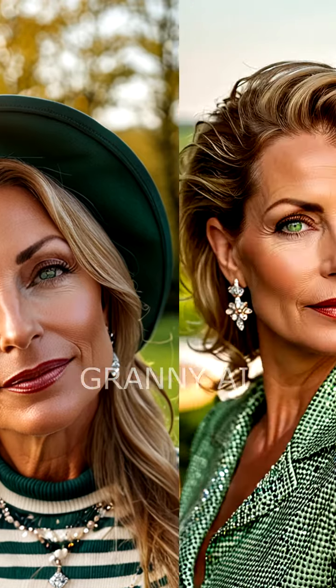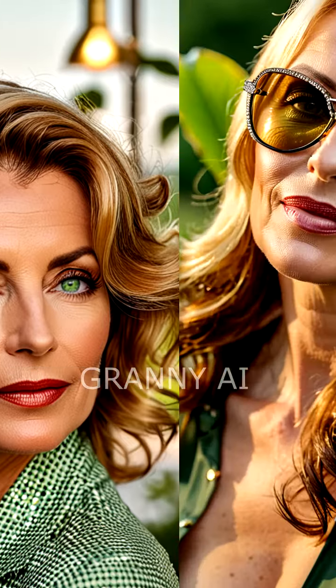For overweight women, loose-fitting dresses in dark shades are suitable, which will visually hide excess weight. A light scarf or a casually-tied neckerchief will help refresh your look.